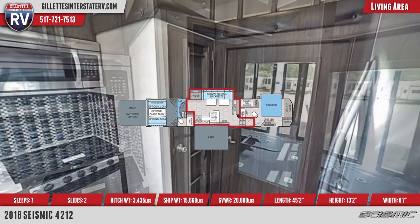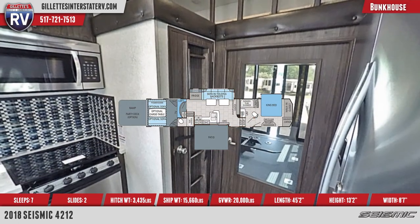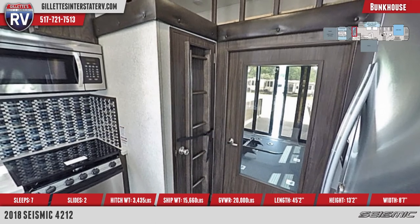An overhead loft bunk sits between the kitchen and garage with thick mattress, railing, padded fascia, and access ladder.